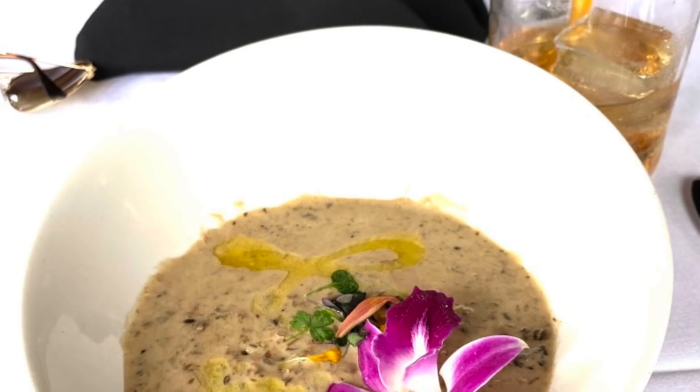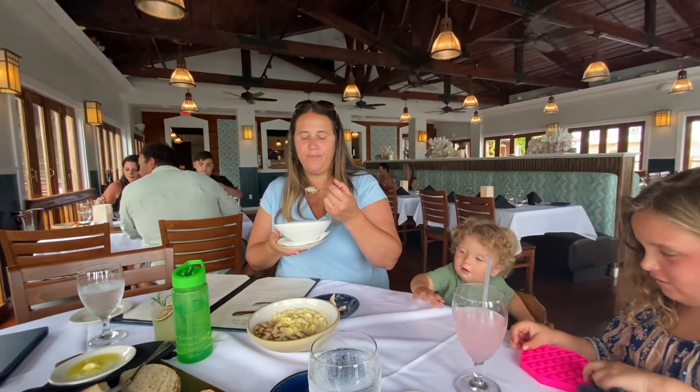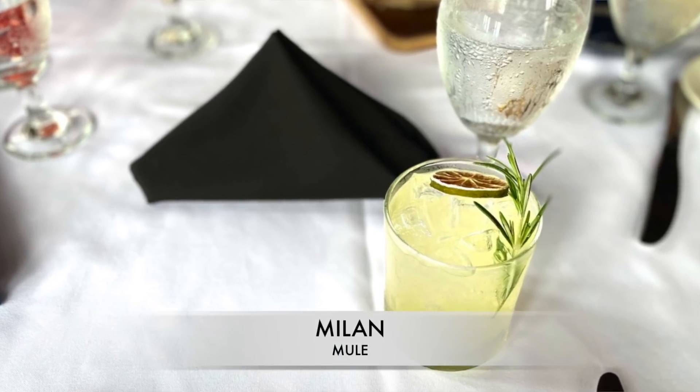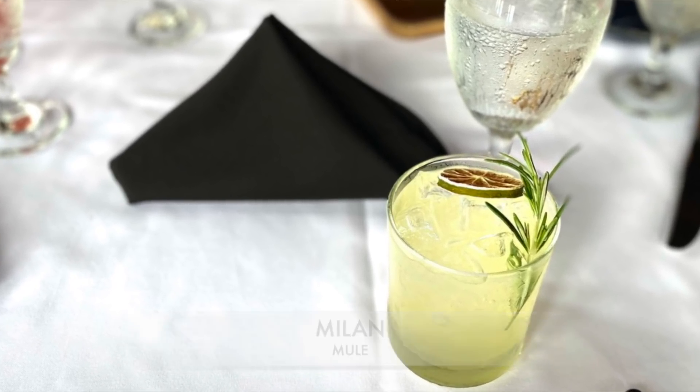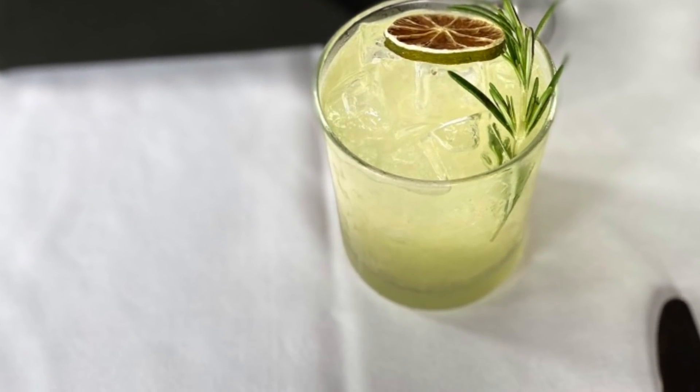How's that soup, Savannah? This meal is probably the best meal I've had. Not only does it look so beautiful, it is super delicious. I'm really enjoying it.